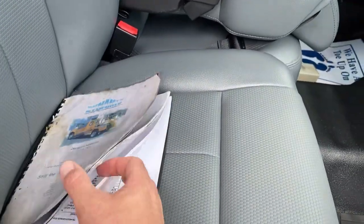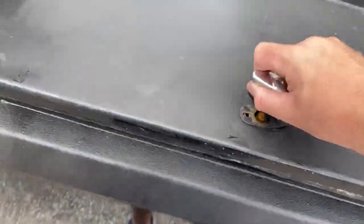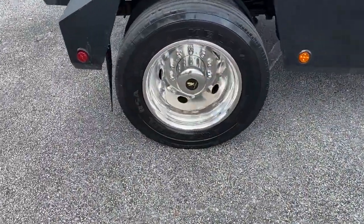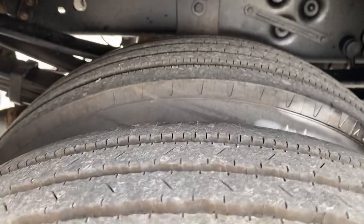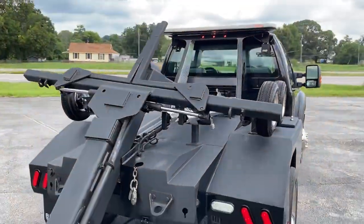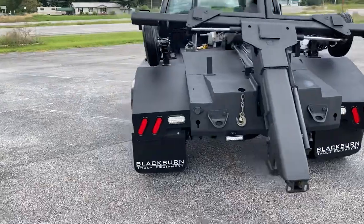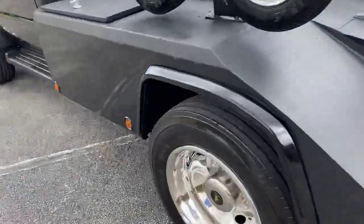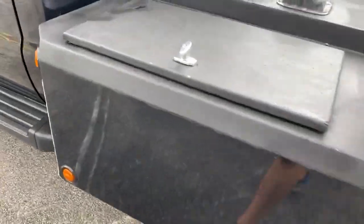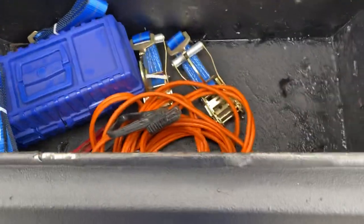Still got the book with it, which is extremely rare for someone to have kept that. Got a nice set of tires all the way around. Toe dollies. Ramsey winch. New light straps. Got jumper cables.